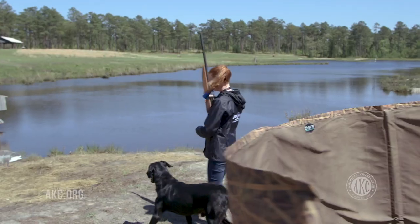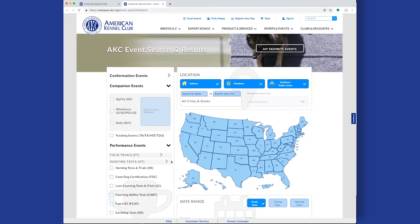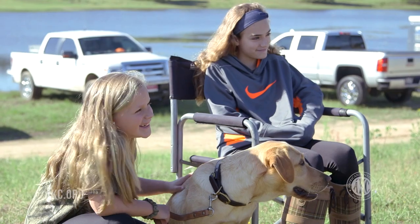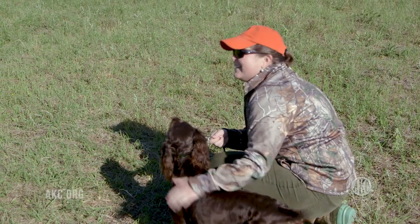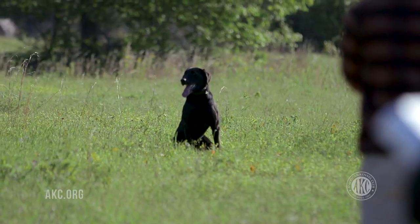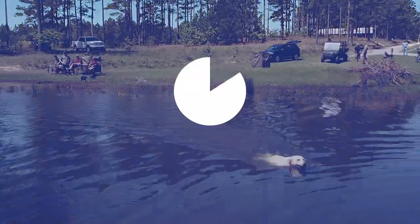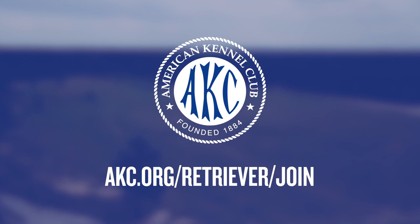Retriever hunt tests are held by AKC clubs almost every weekend throughout the country. To learn where upcoming hunt tests are happening, visit AKC's online event search. The AKC Hunt Test program creates a terrific social environment where everyone encourages each other to succeed — not to mention the great fun all the dogs are having being given the chance to be in their element. If your dog has a desire to retrieve, let him enjoy the experience of an AKC Junior Hunt Test. To learn how you can join the fun, visit akc.org/retriever/join today.